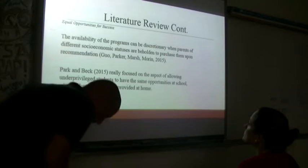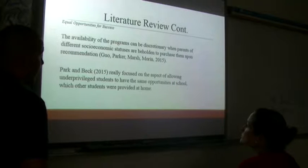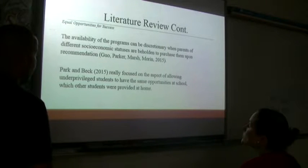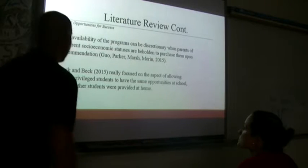The next topic is equal opportunities for success. Students who score well on the ACT are either very intelligent or their parents have helped them prepare. There are many different camps, software programs, and books available — but we want to find a way to make an egalitarian system where all students have the ability to succeed. The availability of programs can be discretionary based on parents' different socioeconomic statuses. We focused on allowing underprivileged students to have the same opportunities at school that other students are provided at home.